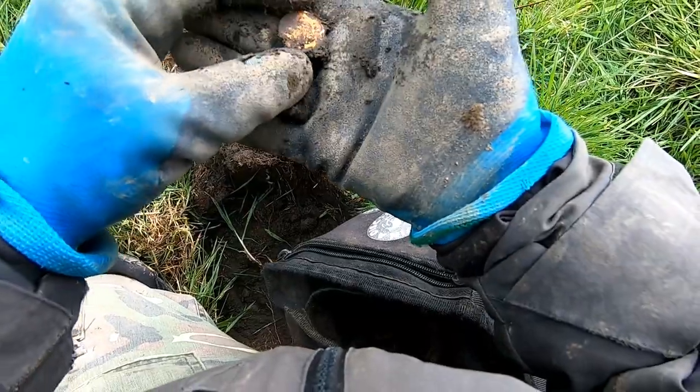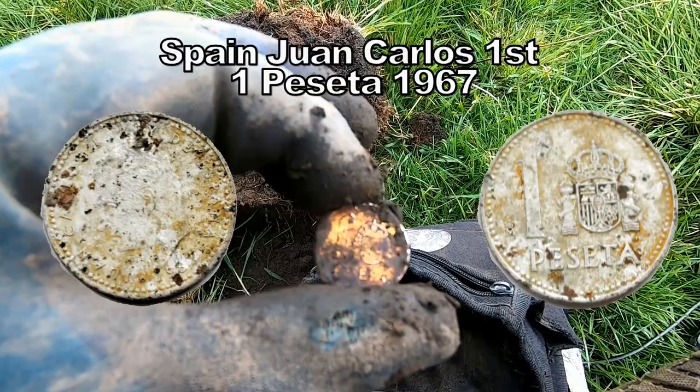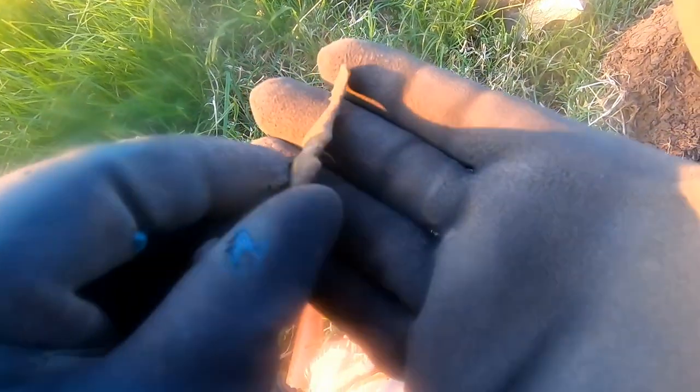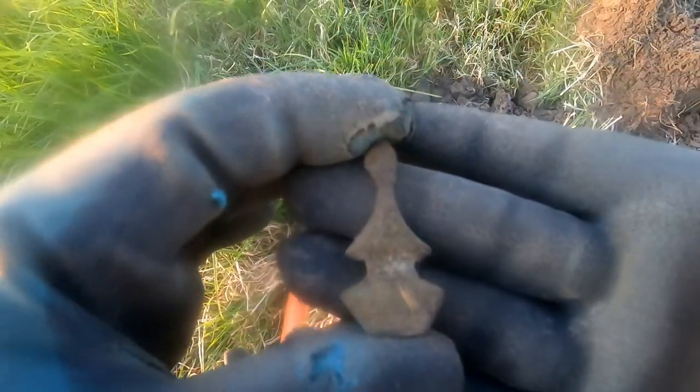It's a coin — one peseta, one peseta, Spanish. A nice bit. Some sort of design — a horse design, I think. Horse decoration, probably 18th century.